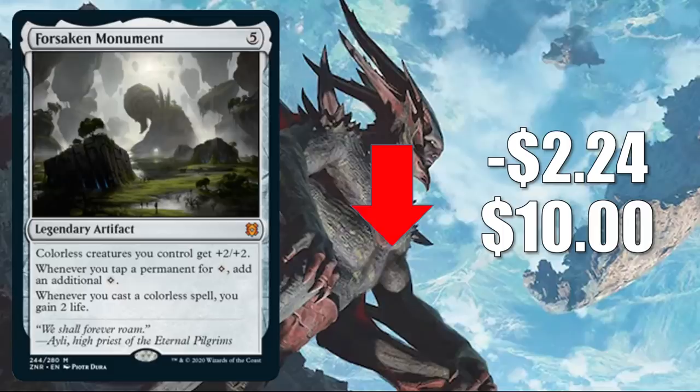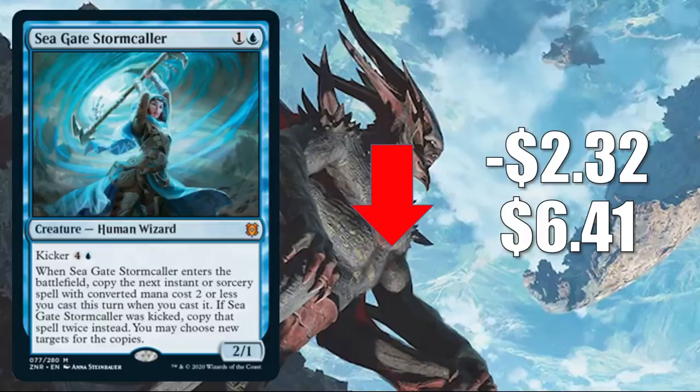Forsaken Monument is good in certain Commander builds. This card alone has already added interest to the already popular Commander deck, Kozilek, The Great Distortion. Number four is Seagate Stormcaller — the second of four Mythics you're going to see on this list today. It goes down $2.32 to $6.41. That's not too unusual. Mythics typically have higher price points during pre-release season. Once packs are cracked and cards circulate, they begin to normalize like this one is.